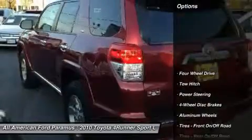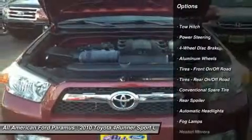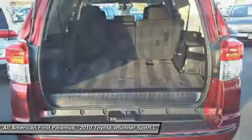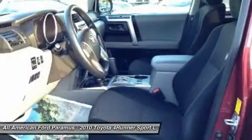Here are some of this vehicle's great options: anti-lock braking system, traction control, stability control, tow hitch, air conditioning, power steering, adjustable steering wheel, driver airbag, cruise control, and 4-wheel drive.